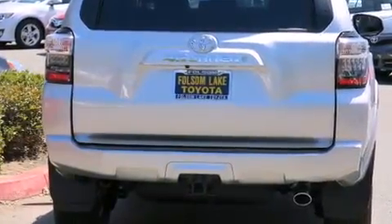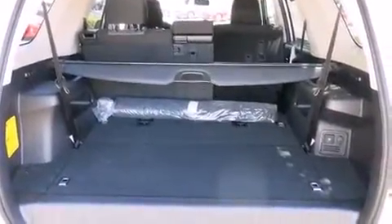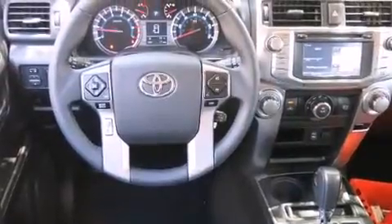Toyota prioritized fit and finish, as evidenced by one-touch window functionality, skid plates, a trailer hitch, a roof rack, and remote keyless entry. Premium sound drives eight speakers, providing you and your passengers a sensational audio experience.